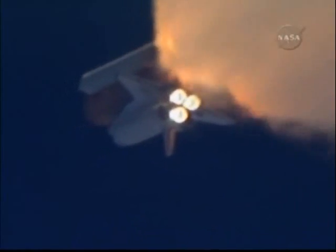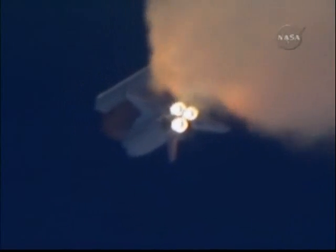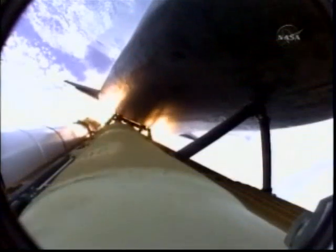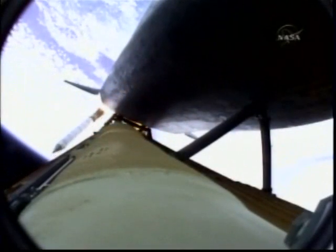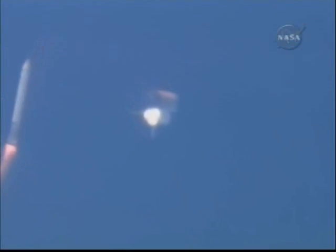Three good auxiliary power units, three good fuel cells, three good main engines. One minute, 50 seconds into the flight — ten seconds away from solid rocket booster separation. Booster officer confirms staging, a good solid rocket booster separation. Guidance now converging. Atlantis steering into the center lane of Highway 129 en route to the International Space Station.